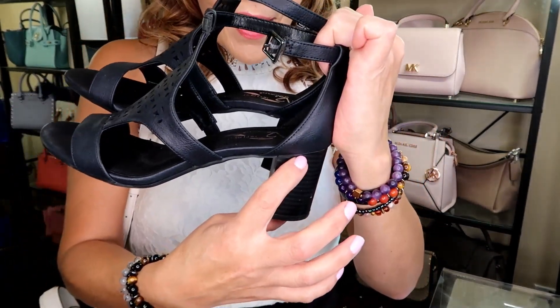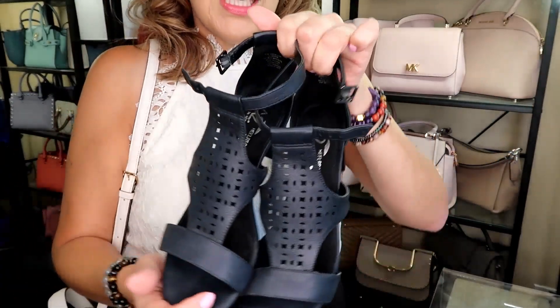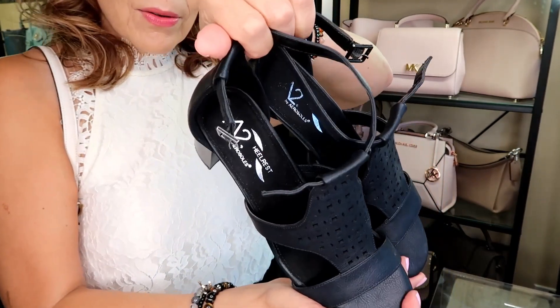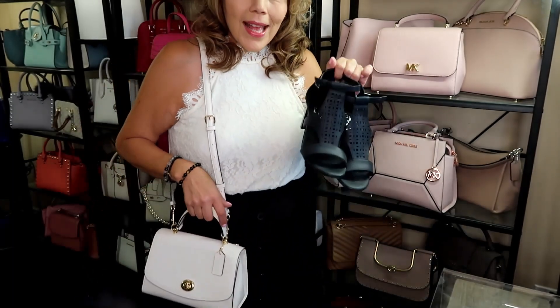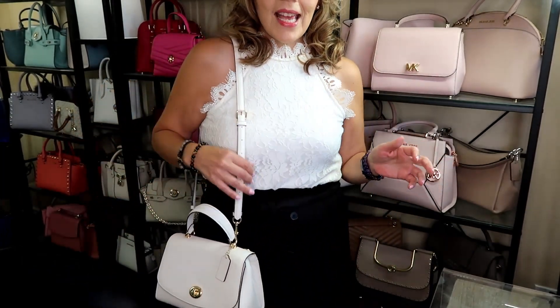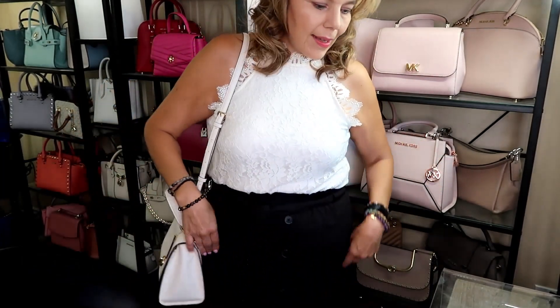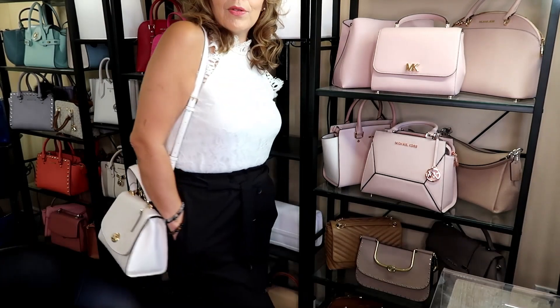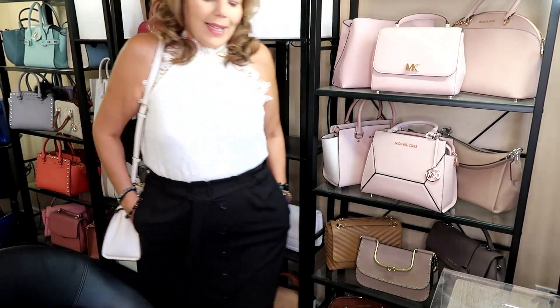I wanted to show you these shoes I picked up at Winners in the springtime. They have a bit of a heel — I'd say one and a half to two inches — and they are A2 Heel Rest by Aerosoles. They are so comfortable. I haven't worn heels in like three years, since way before COVID. It feels a little dressy, like I'm going to a wedding, but it's nice and comfortable, and the material is stretchy. The paper bag skirt has pockets and goes to the knees.